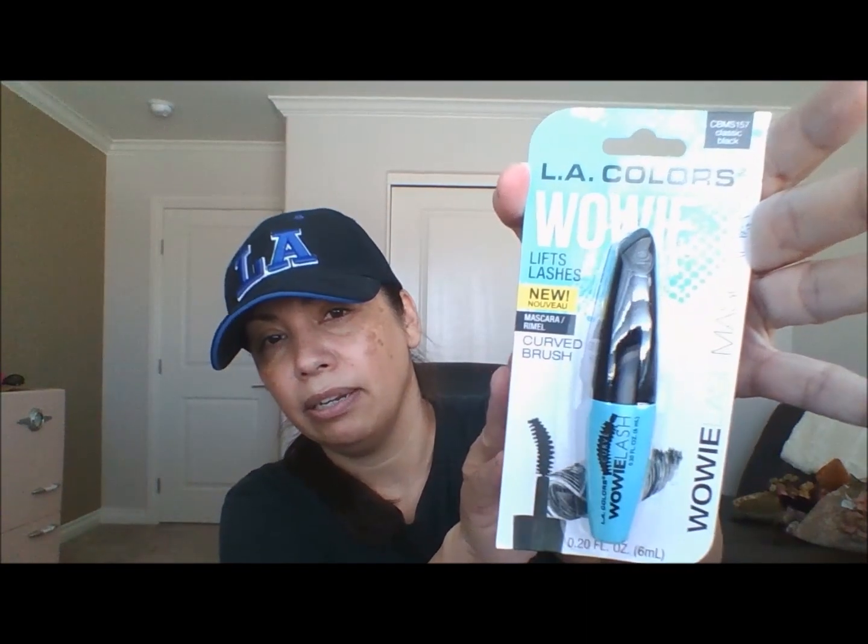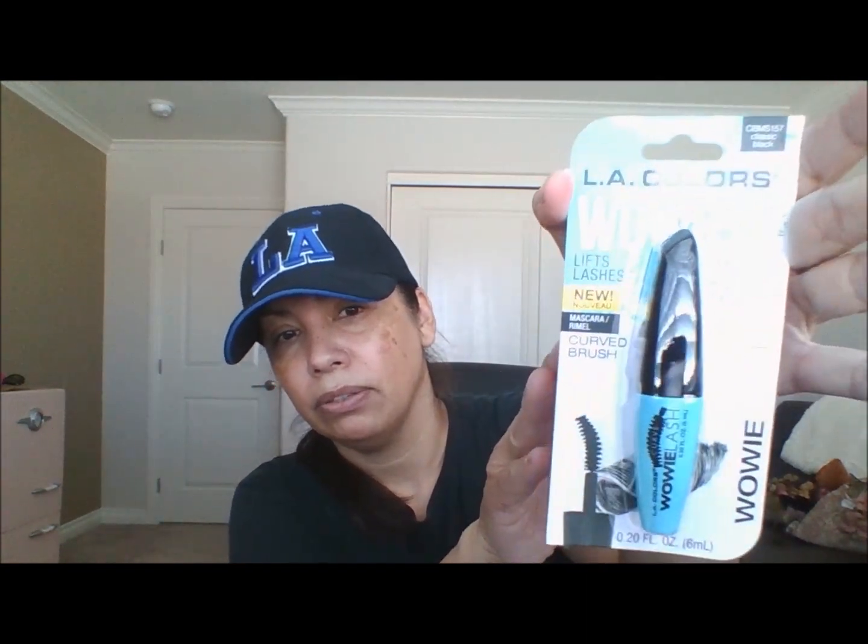The last two items are mascaras — these are small L.A. Colors mascaras, 0.20 fluid ounces. This one is in Beyond Black and has a full-effect straight brush. They're not waterproof but I'm going to try them. This one is in Classic Black and has a curved brush. And that is everything I picked up at Dollar Tree.